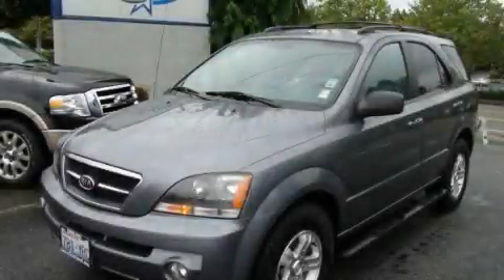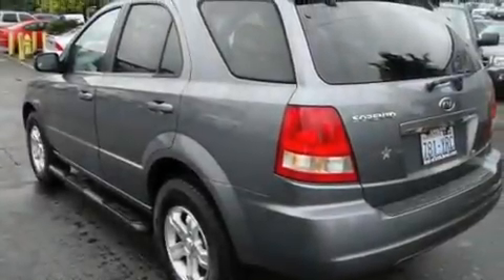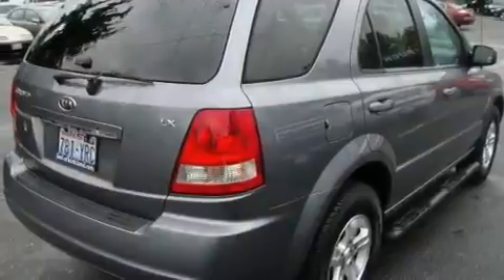This is a 2006 Kia Sorento, a car-like ride in space like an SUV. It has a 3.5-liter six-cylinder engine and an automatic transmission.